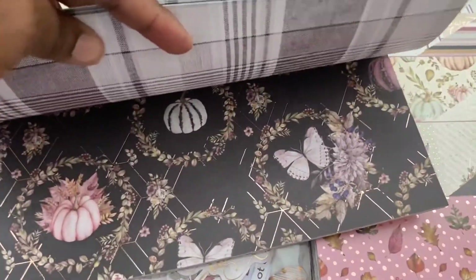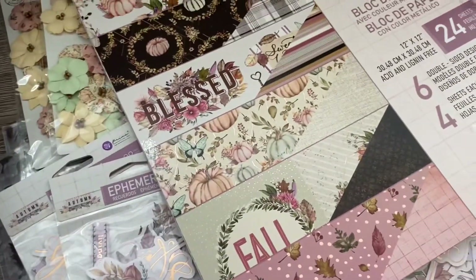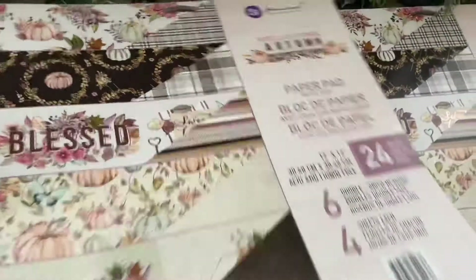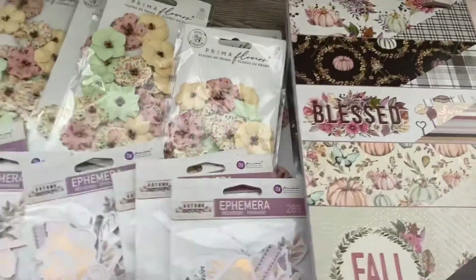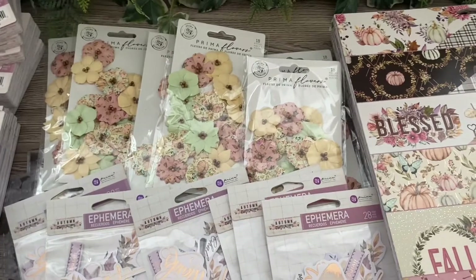So it's just the same as the A4, except the 12 by 12 has foiling and the A4 doesn't. So guys, that's the new Prima for autumn — coming to the store soon. Thanks for watching, bye!